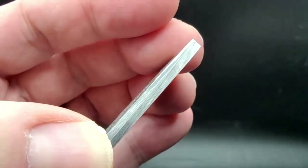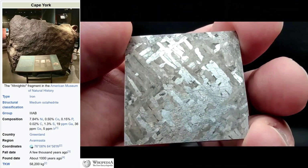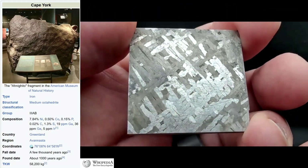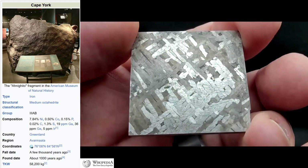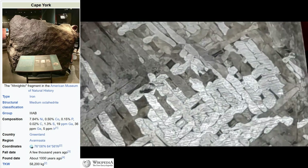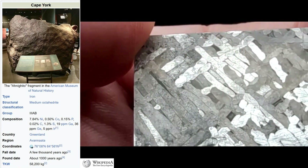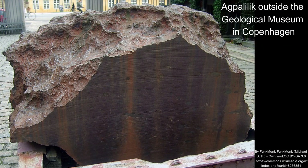Cape York is currently the ninth largest single mass meteorite in the world. There are multiple stones — the largest is Ahnighito at 34 tons, on display at the American Museum of Natural History. Agpalilik is the second largest at 20 metric tons, located at the geology museum at the University of Copenhagen in Denmark.